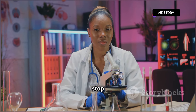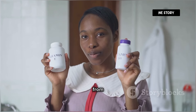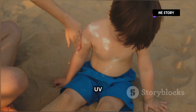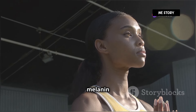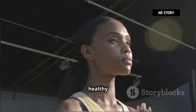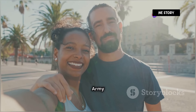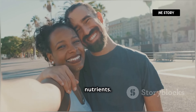But the benefits of melanin don't stop there. It also plays a vital role in protecting our bodies from folate deficiency. Folate, a B vitamin, is essential for cell growth and development, and UV radiation can break it down. Darker skin, with its higher melanin content, helps to preserve folate levels, ensuring the healthy functioning of our bodies. Who knew melanin was such a multi-tasking marvel? It's like the Swiss army knife of our skin, protecting us from the sun's harmful rays and preserving essential nutrients.